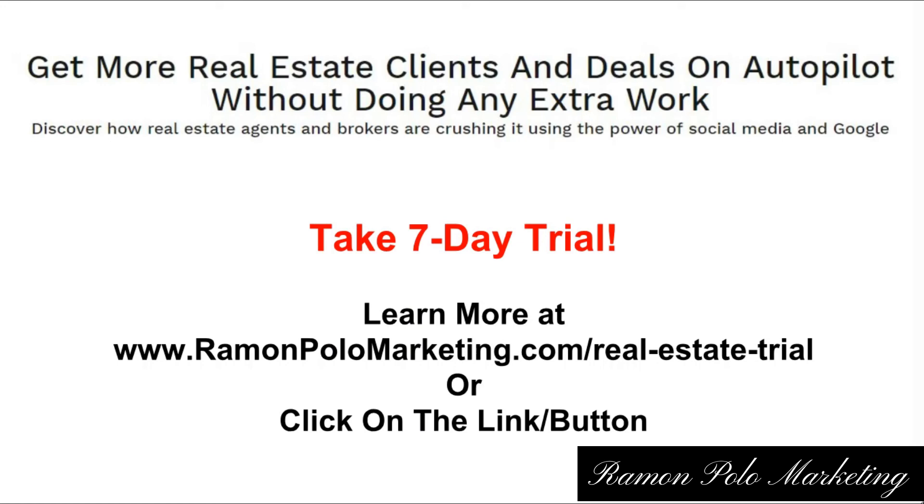You can just have us do this for you for seven days and check the results. If you like the results, then it makes sense to keep hiring us so we can keep sending you clients and leads nonstop. If you don't like the results, that's it — you can keep doing it on your own or find somebody else. It's totally up to you.